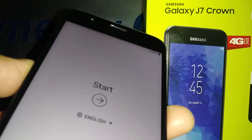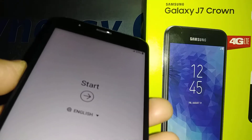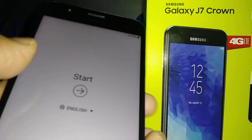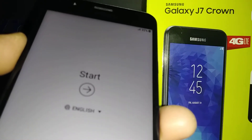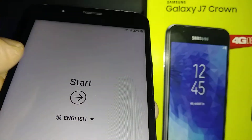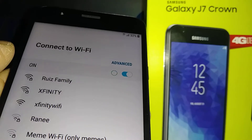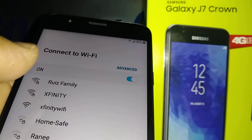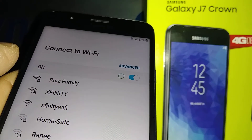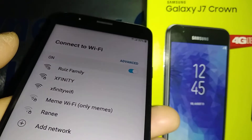The phone will automatically show the English language. Just touch the arrow to continue. If you have an active SIM card, go ahead and insert it. If not, just register a Wi-Fi so you can confirm your Google account after this.